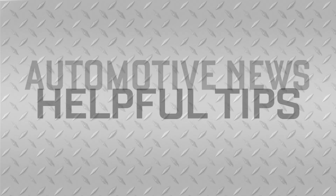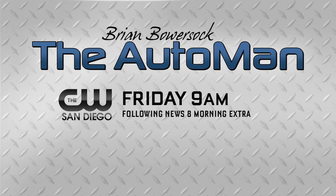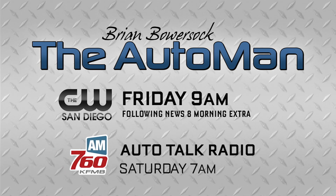I'm Brian Bowershock with the West Automotive Group. Join the Auto Man next Friday at 9 a.m. following News 8 Morning Extra on The CW. Plus, you can listen to Auto Talk Radio Saturday mornings at 7 on AM 760 KFMV.